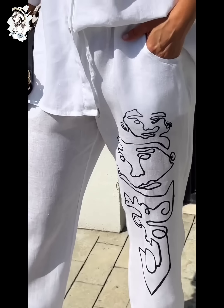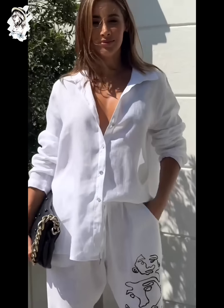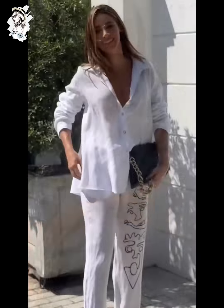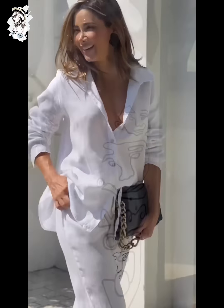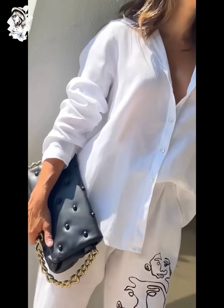So girl, please watch till the end of my video and enjoy the full video. You can see this, they are white color of a collection — of summer collection, with handbag of black color. You can see this, they are amazing color combination.